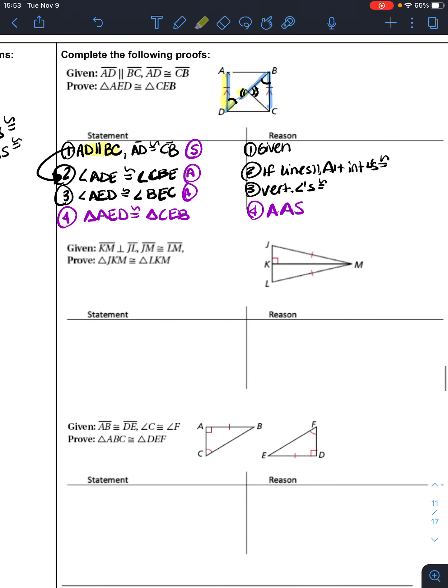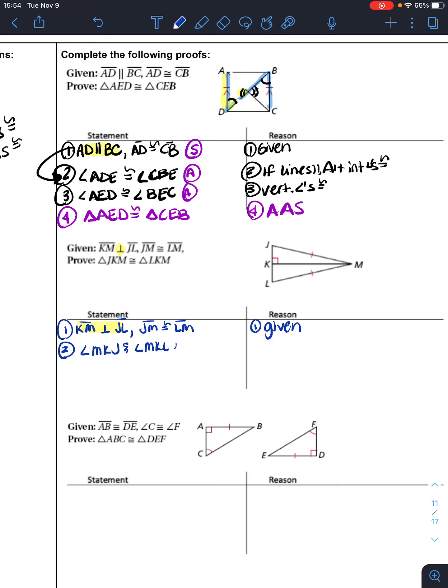When we first started proofs we talked about perpendicular. It always leads to certain steps. We always write our given first: KM is perpendicular to JL, and JM is congruent to LM. This perpendicular statement always leads to the next statement — the definition of perpendicular means that angle MKJ and angle MKL are right angles. That will always be the next step after a statement that says perpendicular.